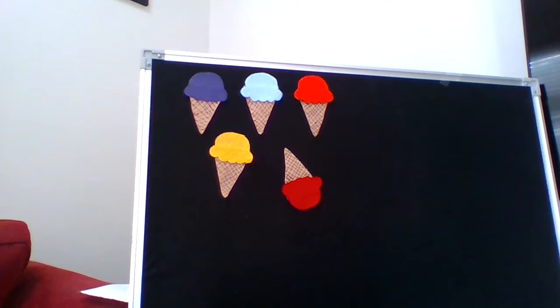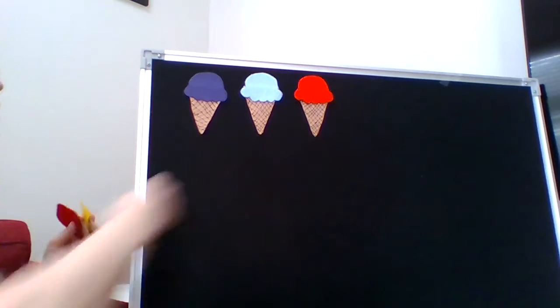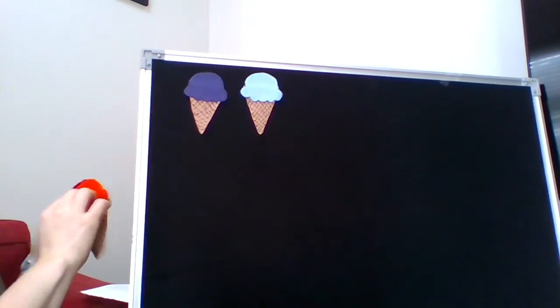And we're going to count our ice cream cones. We have one, two, three, four, and five. Good job.